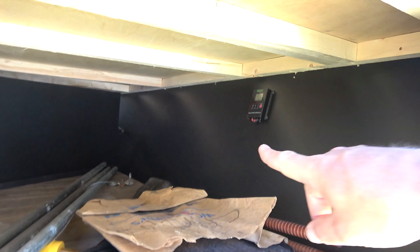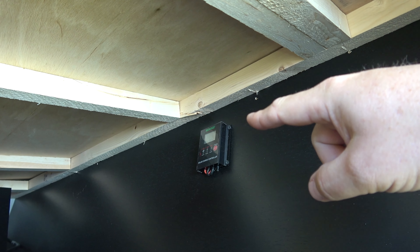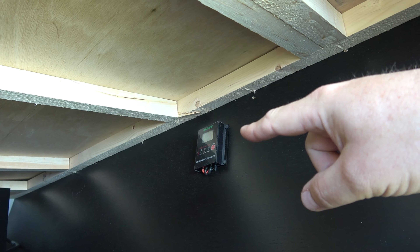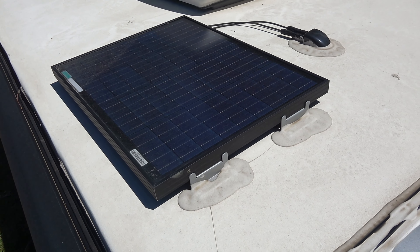Inside your storage area you'll notice this little module — that monitors your solar power. This thing's got solar! Up on the roof is a single solar panel. I want to let you know, the solar panel is not there to constantly feed power to your battery so you always have power. It's basically more of a trickle charger, a maintenance charger. It will charge your battery as you're using it, making it last a lot longer on trips, but it is not meant to keep it fully charged while you're out.